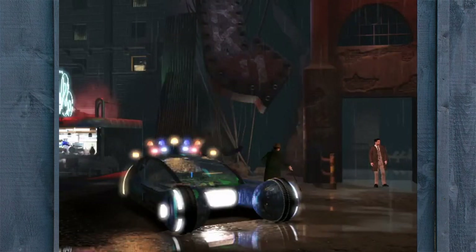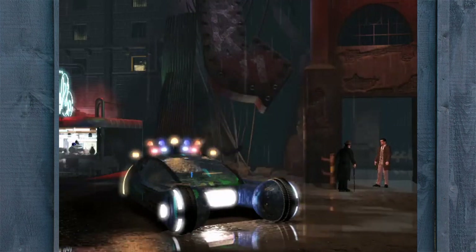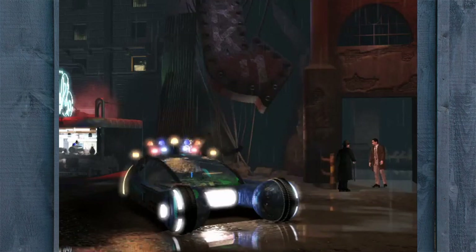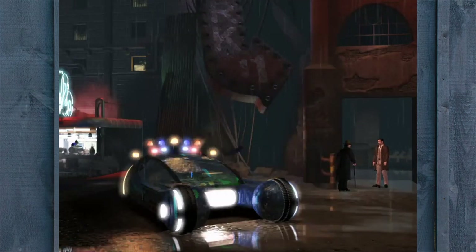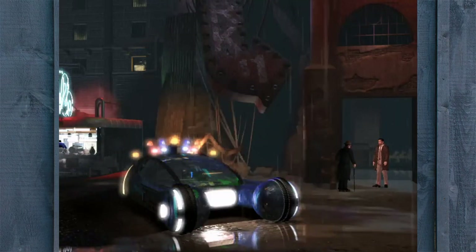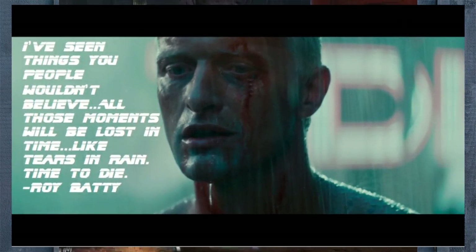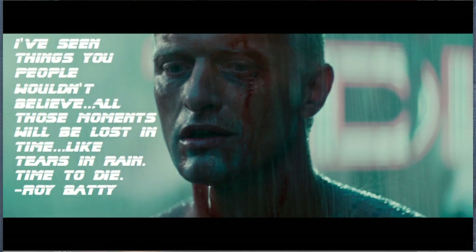Blade Runner is not perfect, and in a world of LucasArts and Sierra adventure games, one can be skeptical. However, the beautiful dystopian world, a magnificent story that leaves you asking questions about morals, actions, and life in general, and very simple controls all make for a great experience. Blade Runner the game, just like the movie, is a sublime experience. While not being perfect, don't let that experience get lost in time — like tears in rain. Time to play.